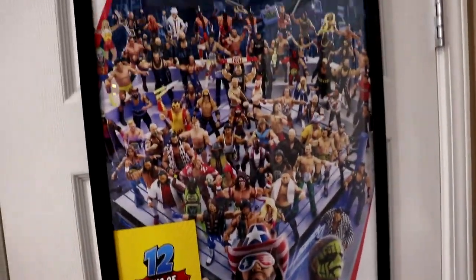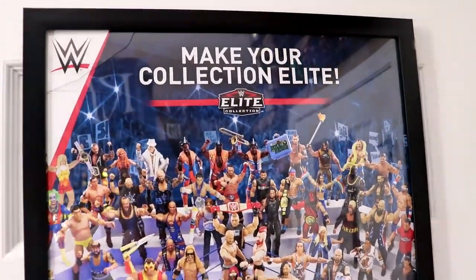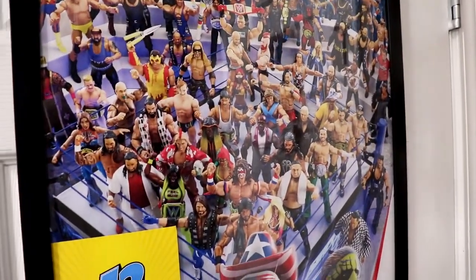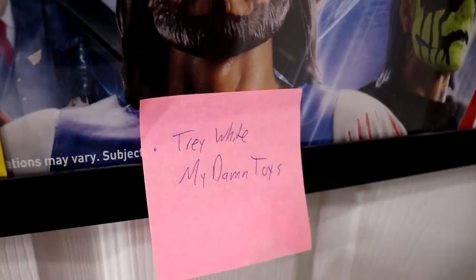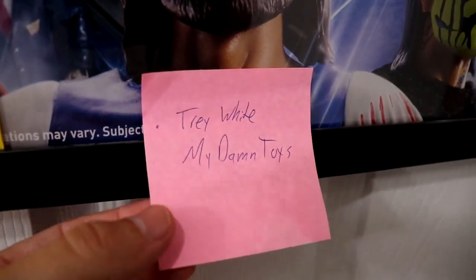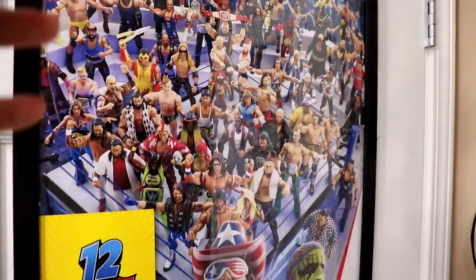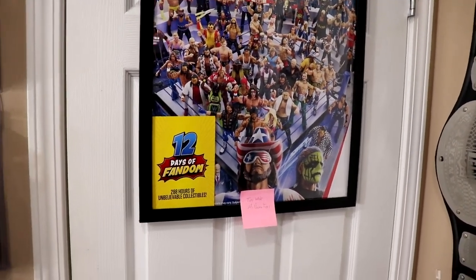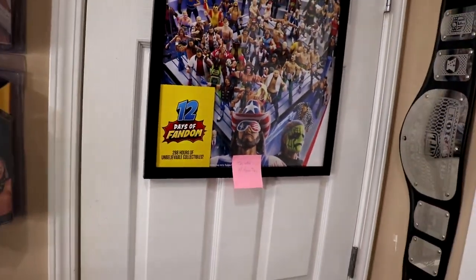Got the game chair there, but shutting the door — this first thing here is my Mattel WWE Elite poster: 'Make Your Collection Elite.' A very cool poster, I think it released around 2018. Also here is a sticky note from the '12 Days of Fandom' package from Mattel. I kept it because somebody over at Mattel knew my name and the channel name, wrote it on a sticky note, and put it in the box — I thought that was a cool little easter egg.